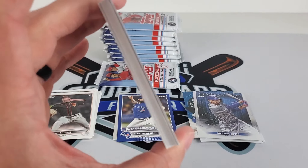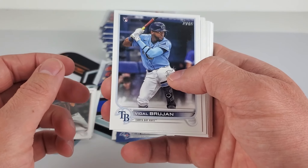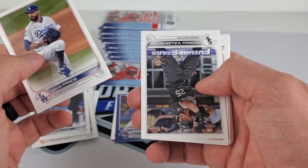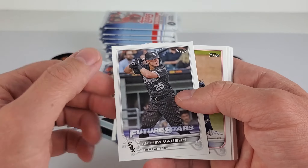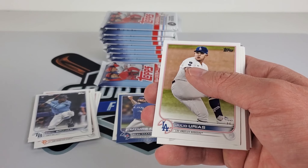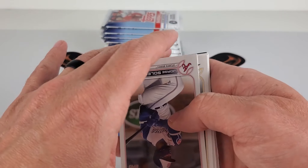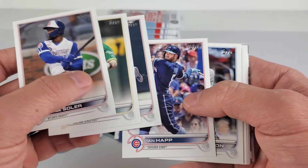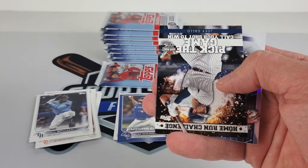I went to go see the Eugene Emeralds the other day — the High-A affiliate for the Giants — and Marco Luciano, his first at bat. Vidal Bruján hit a jack, which is the Giants' number one prospect. Andrew Vaughn — he was having a good year. I was going to pick up some of his cards and they were just pricey. Shocked how expensive some of his autos were already. Marco Luciano is looking good — I am looking to grab some of his cards.